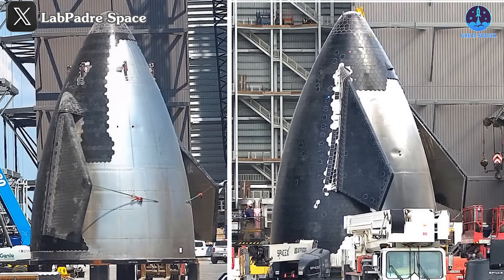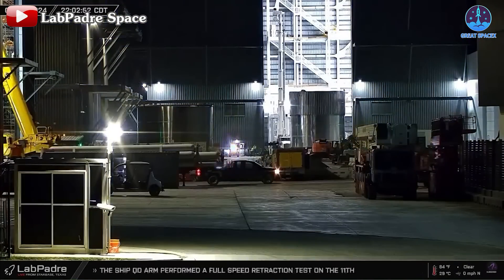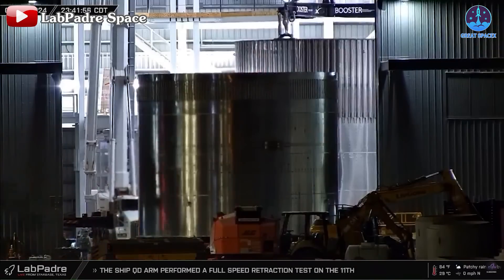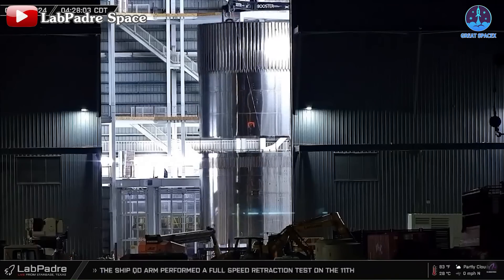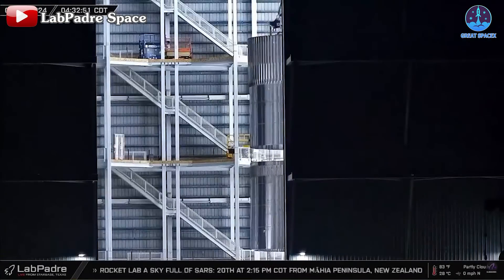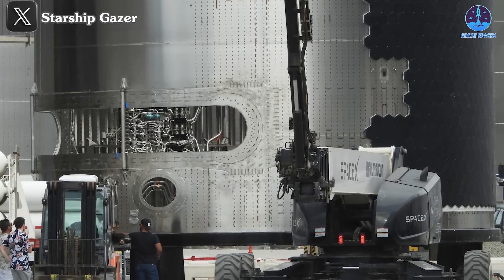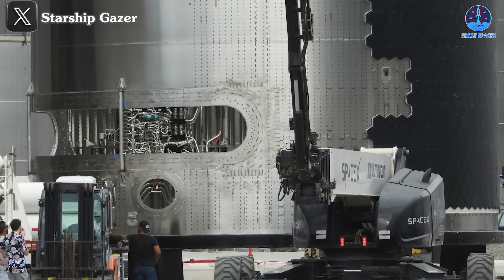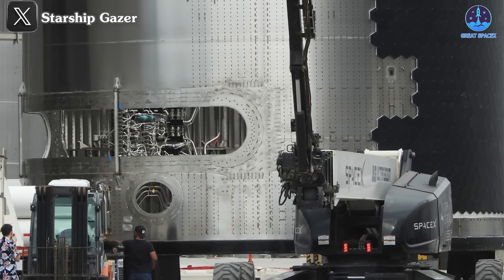Those are indeed two significant changes in the new nose cone version compared to its predecessor, with several other minor upgrades to be discussed in upcoming episodes. Besides the nose cone, other components of the new version have also surfaced. On the evening of the 13th, two ring sections — likely test tank segments — were transported into Mega Bay 2, assembled, and are likely to be welded together soon. Furthermore, glimpses of parts from the payload area have also emerged, and we anticipate clearer visuals to better analyze the changes in this section.